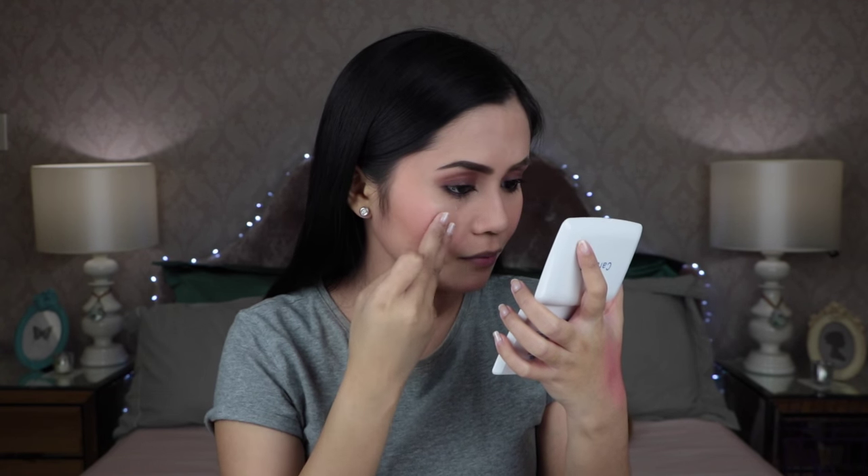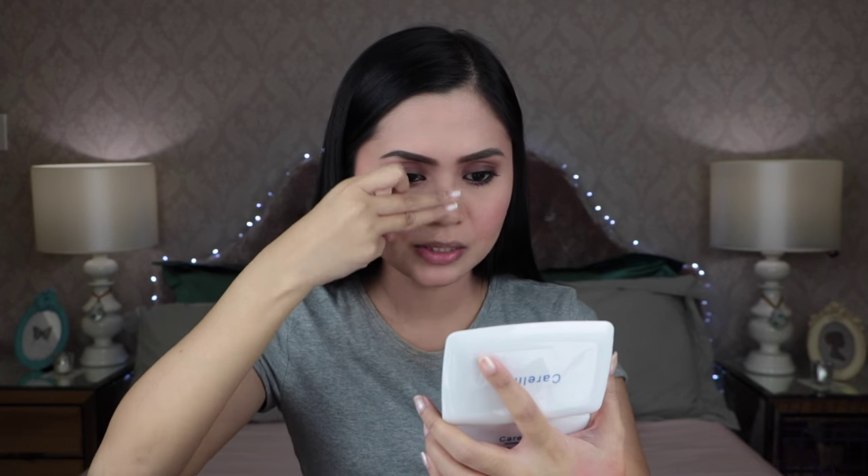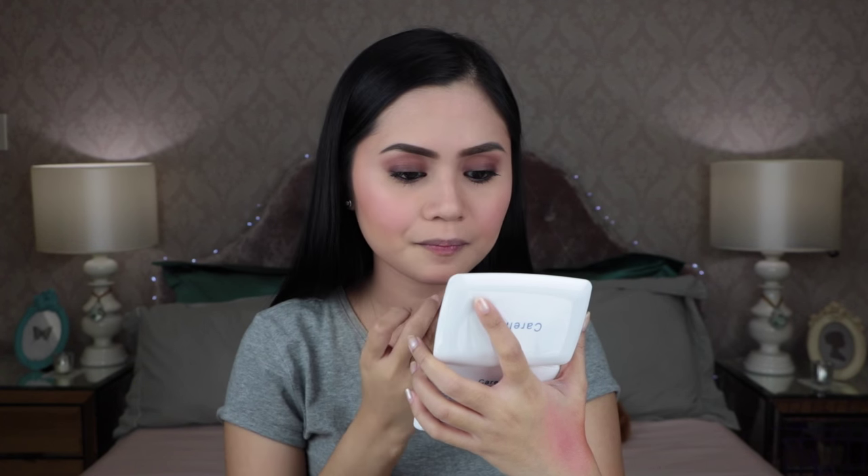Then I'm going to apply the blush with the sponge as well, picking some of the color and patting it on the back of my hand before applying it to my cheeks. Then using my middle finger, I'm going to apply the champagne color as my highlight on the bridge of my nose, my cupid's bow, and my chin.